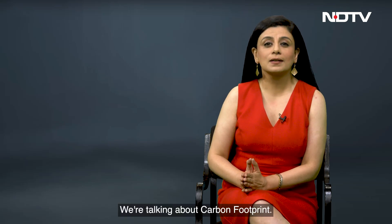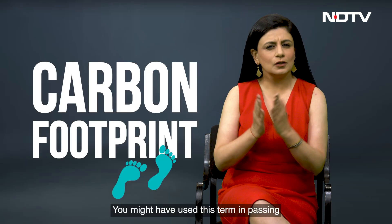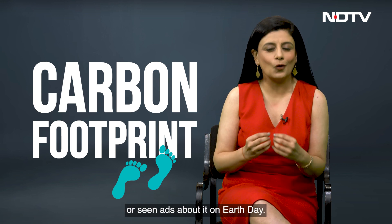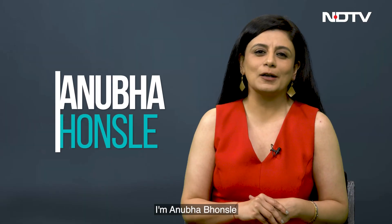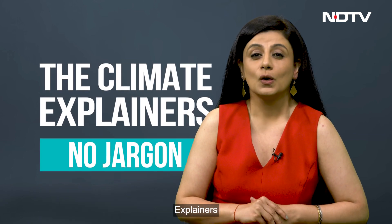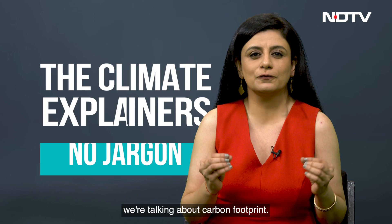Hi, we're talking about carbon footprint. You might have used this term in passing or seen ads about it on Earth Day. I'm Anubha Bhonsle and in this episode of the Climate Explainers, we're talking about carbon footprint.